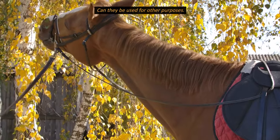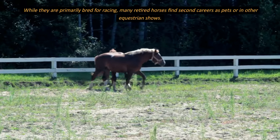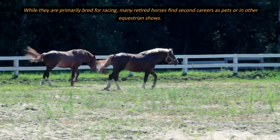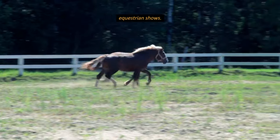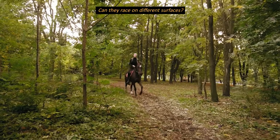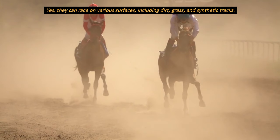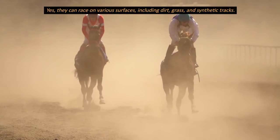Can they be used for other purposes? While they are primarily bred for racing, many retired horses find second careers as pets or in other equestrian shows. Can they race on different surfaces? Yes, they can race on various surfaces, including dirt, grass, and synthetic tracks.